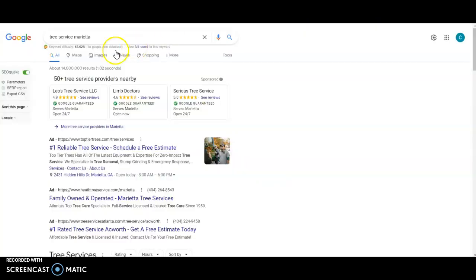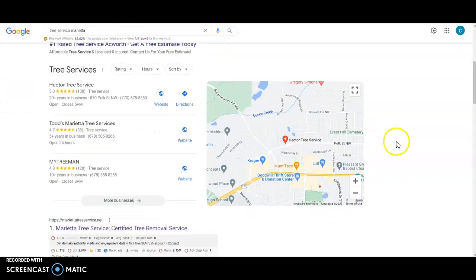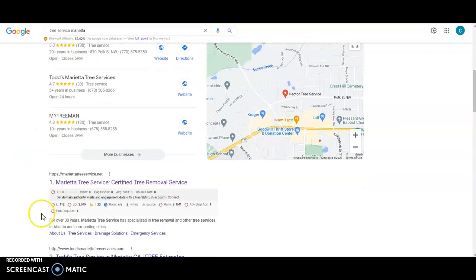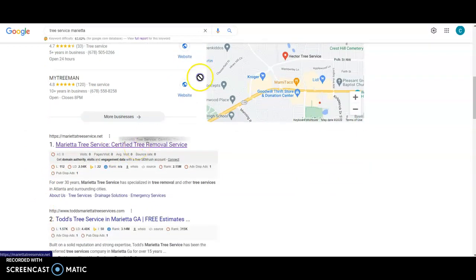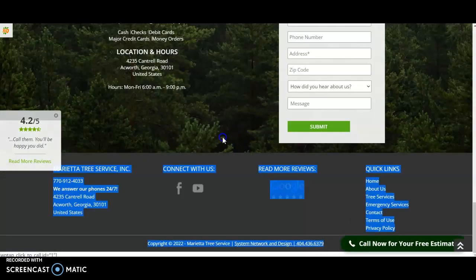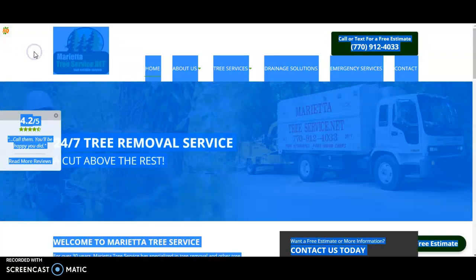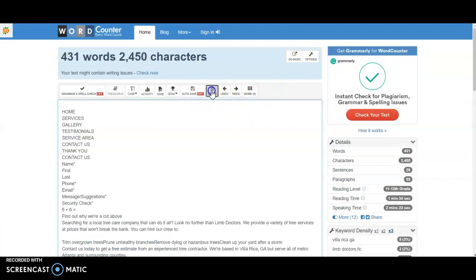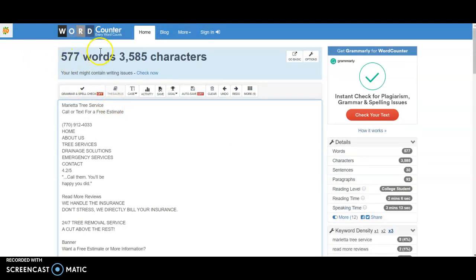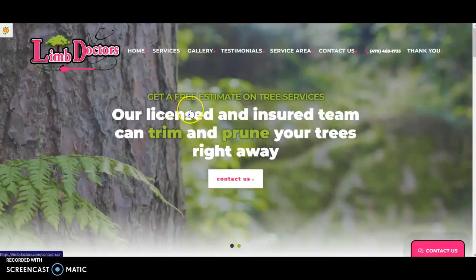A keyword is just what you type into Google. For example, 'tree service Marietta' would be one keyword. Looking at the search results, we have the map pack — the top three businesses there — and then the organic search. The top organic result, Marietta Tree Service, is working with 577 words, so that's already one aspect that would be easy for you to step in and beat that number one competitor.